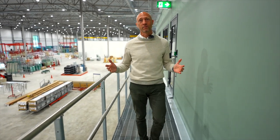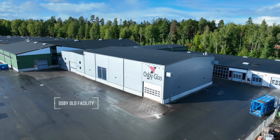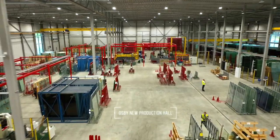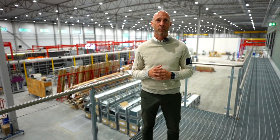We're here in the new factory. It's 7000 square meters. We used to be in several different buildings attached to each other, but now everything is in one big building, which is really nice. What we're trying to do in the new factory is build the most modern factory in Scandinavia.